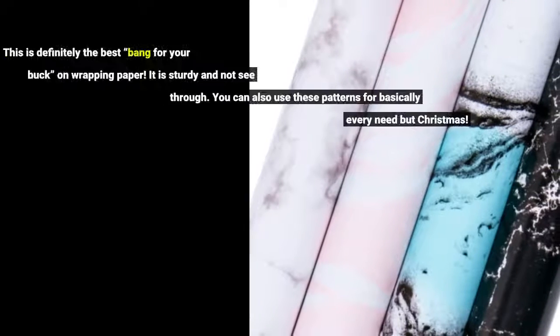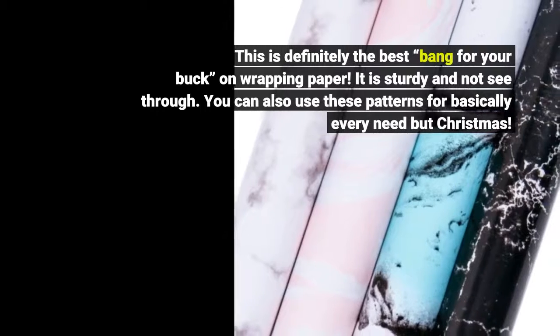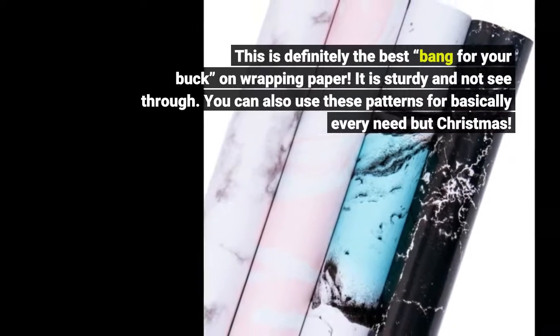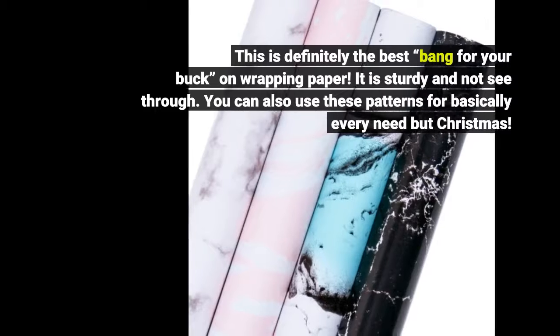This is definitely the best bang for your buck on wrapping paper. It is sturdy and not see-through. You can also use these patterns for basically every need but Christmas.